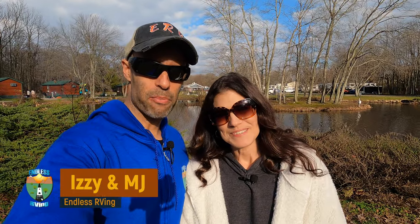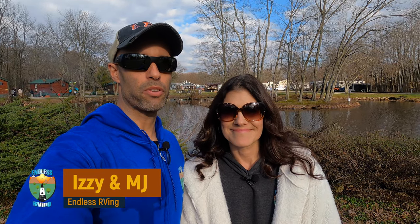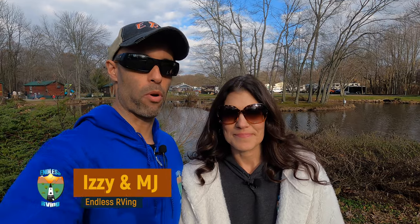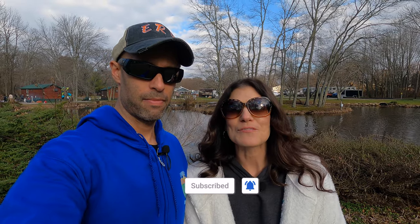Hey guys, it's Izzy and MJ from Menless RV, the channel that brings you the best in RV DIYs, product reviews, RV tours, and so much more. If you're new to the channel, we invite you to subscribe below and hit the notification bell. And if you're back for another video, we thank you for joining us.